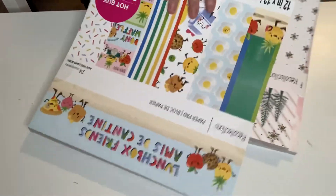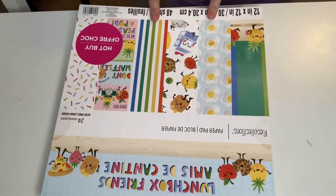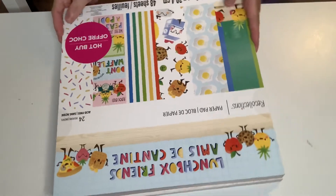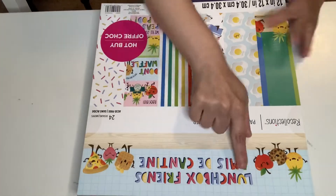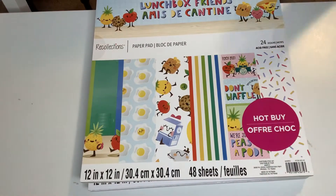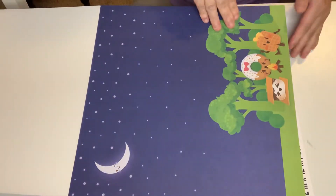And guys, I was debating on this one. Should I get it? I was like, wait a minute — I got something cute. Two cute dies to go with this. So I went ahead and picked this up. This one is called Lunchbox Friends. And guys, this is so stinking cute and kawaii-ish. I thought it was kawaii.